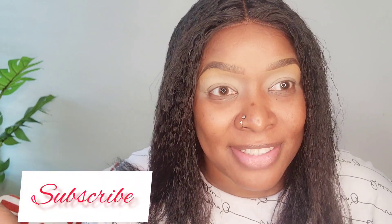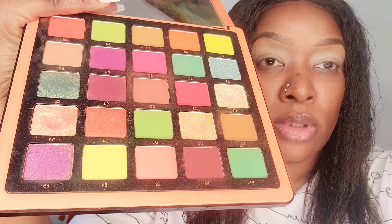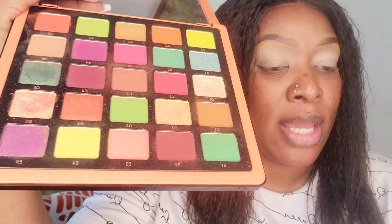Before we go any further, click that subscribe button! Anyway, we're going into this palette right here — the ABH Norvina Volume 3 palette — and we're going to do the look from this palette. This is what it looks like, full.